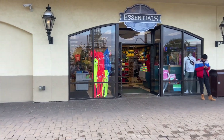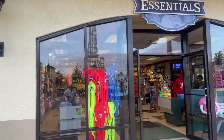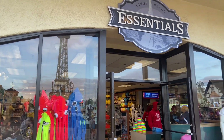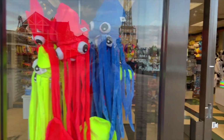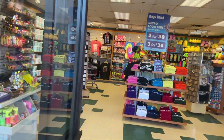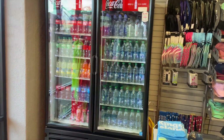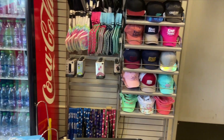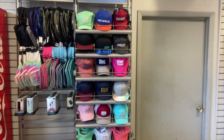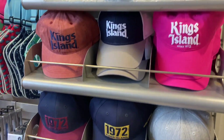It's close to the end of the video and these places don't really have anything new or exciting in them, so we're just going to do a quick overview. This is Essentials — it has some things for the end of your day, like water and chargers, things up at the front of the park. I'm really digging a lot of these hats.